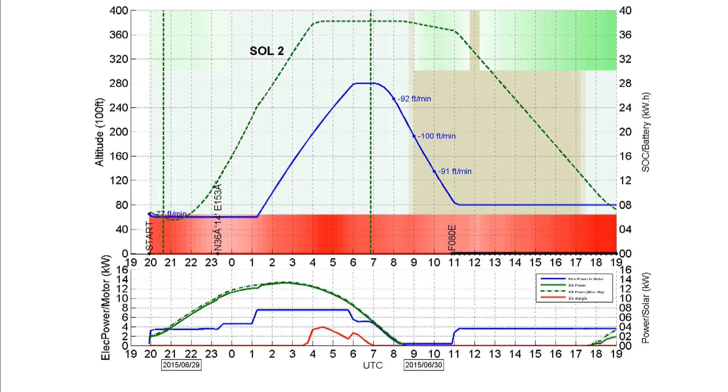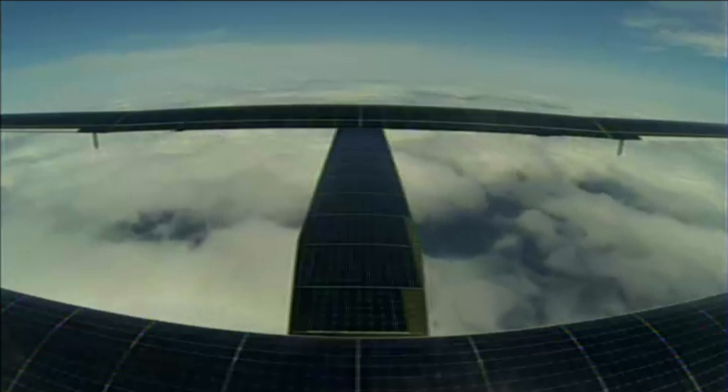We will climb up to Flight Level 280, which is 28,000 feet or eight and a half thousand meters. We will spend approximately one hour at Flight Level 280. Right now he is preparing for the oxygen system — doing some final checks, finishing his meal — and then he's going on oxygen and climbing to high altitude. We also have an update on pilot health, and the pilot does seem to be in good spirits. Let's see if we can head over to the picture from the cockpit right now.